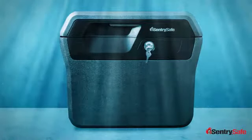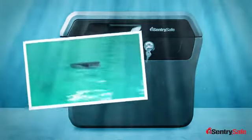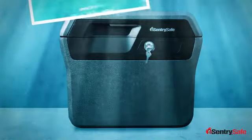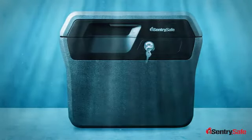It also keeps air inside, so you may come home and find your safe bobbing around a flooded basement waiting for you. It's a little peace of mind that if a flood or other disaster occurs, the things most important to you, your family, and your home will be safe with SentrySafe.